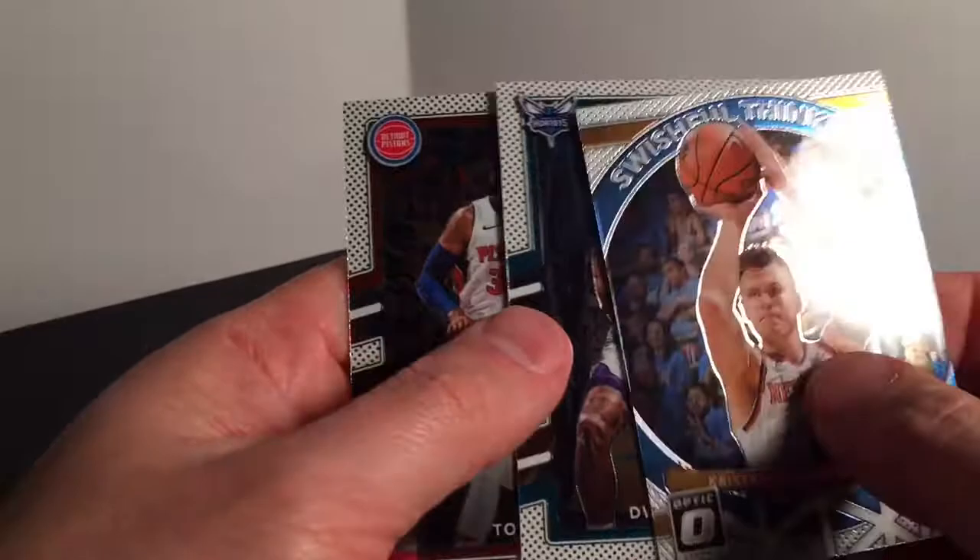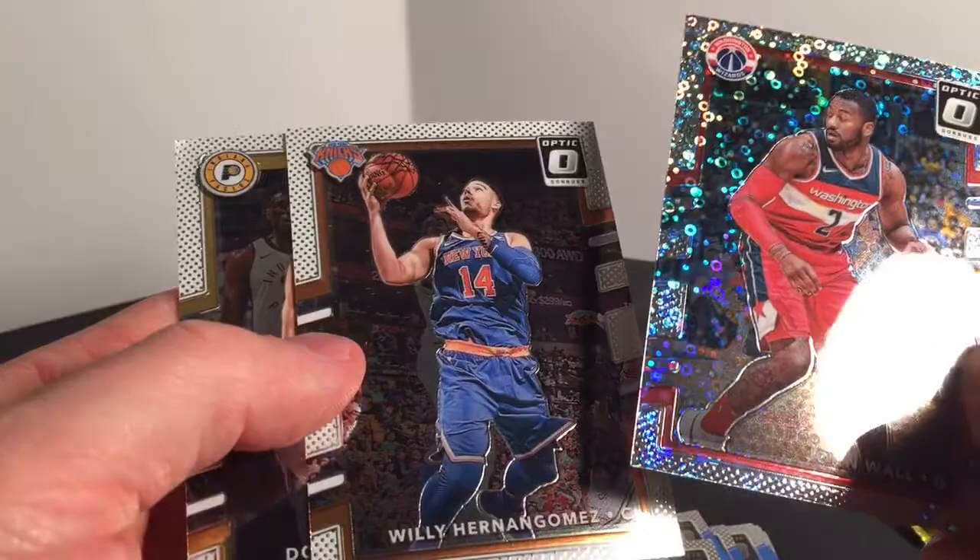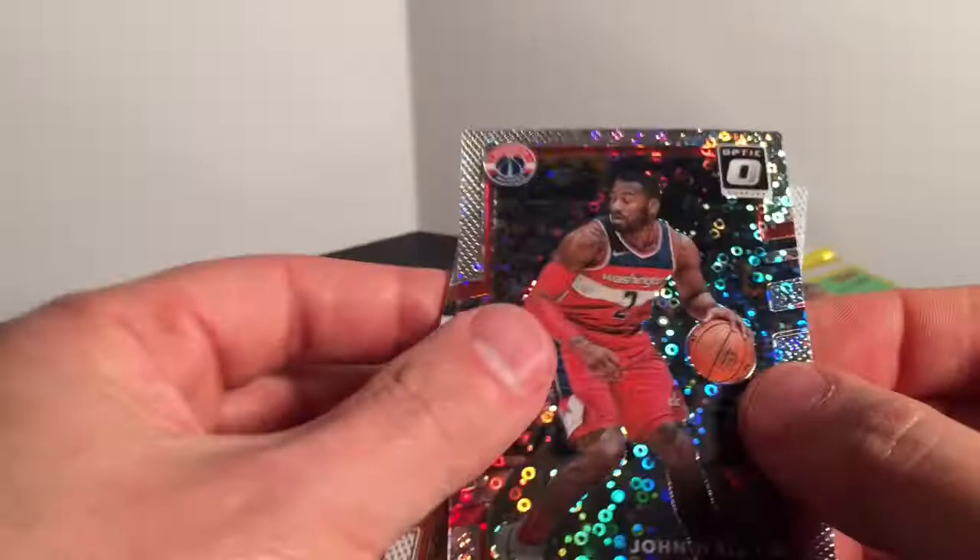Dwight Howard and Tobias Harris. LaMarcus, Justin Patton, John Wall, Willy Hernandez Gomez — or however you say that — and Sabonis.